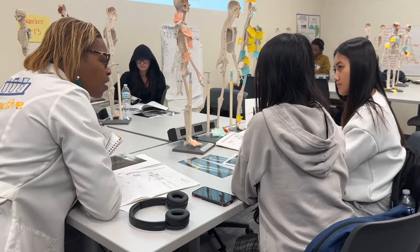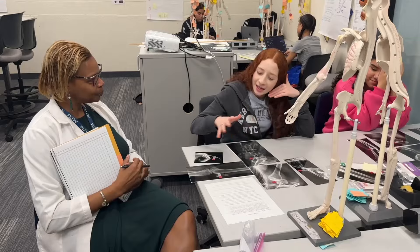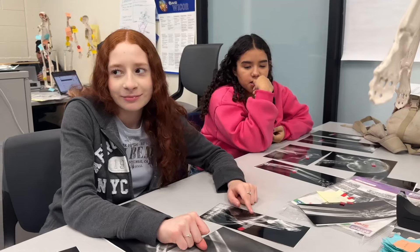I chose to take this class because I knew I wanted to go into the medical field. It's interesting to learn about our bodies and how they function. It makes me feel proud especially when they not only go into the field but they can maintain. We have a pretty good track record — we're seeing our students excel, and that makes me very proud.